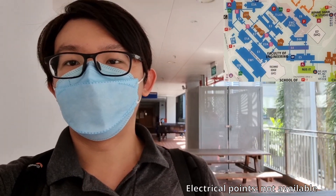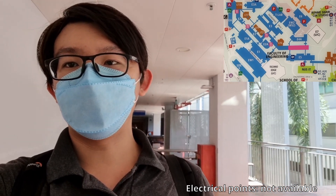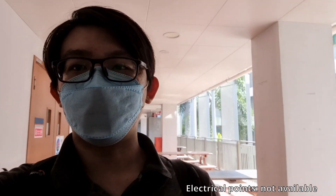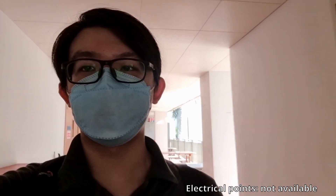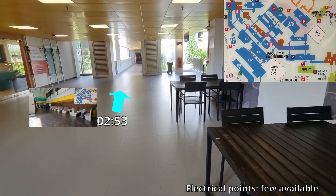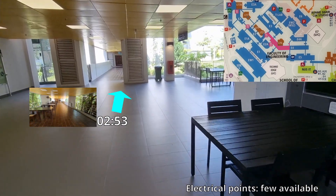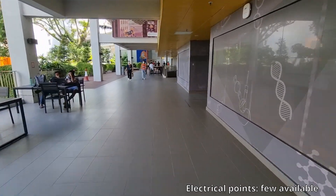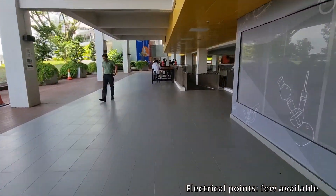There are a lot of benches along Levels 2 and 3 of Block E4. This is also where you can find a lot of digital and electrical labs, so you might find yourself working here while waiting for your next lab session. Heading up to Level 4 of Block E4 is the common level which connects to all the other blocks. This stretch is usually quite busy during lunch hours and in-between lectures, and there are lots of tables along this stretch, but there aren't that many electrical points to keep your laptops charged.